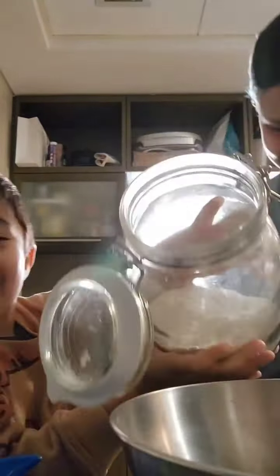You have to be careful. Put that over there. Don't touch it. It's very hot right now, okay? Don't touch.